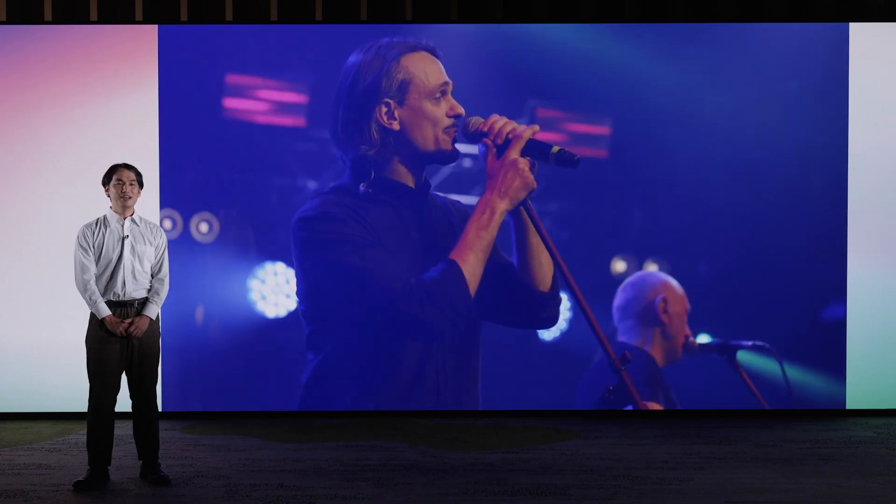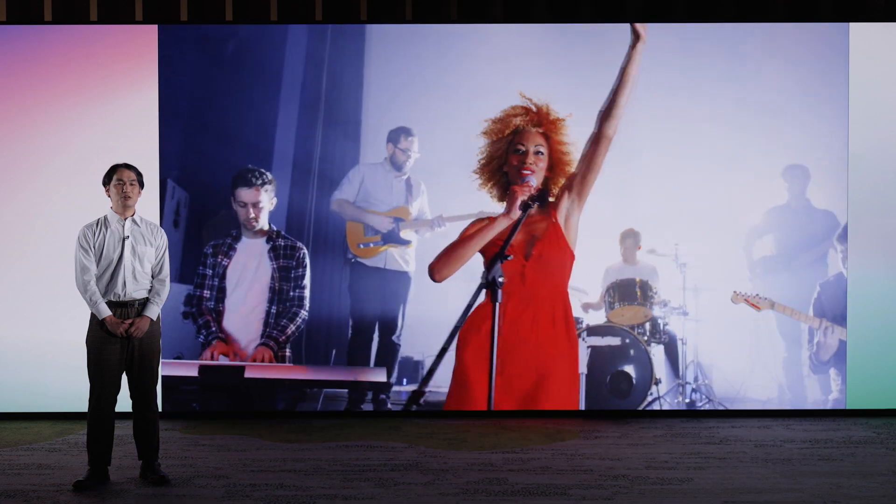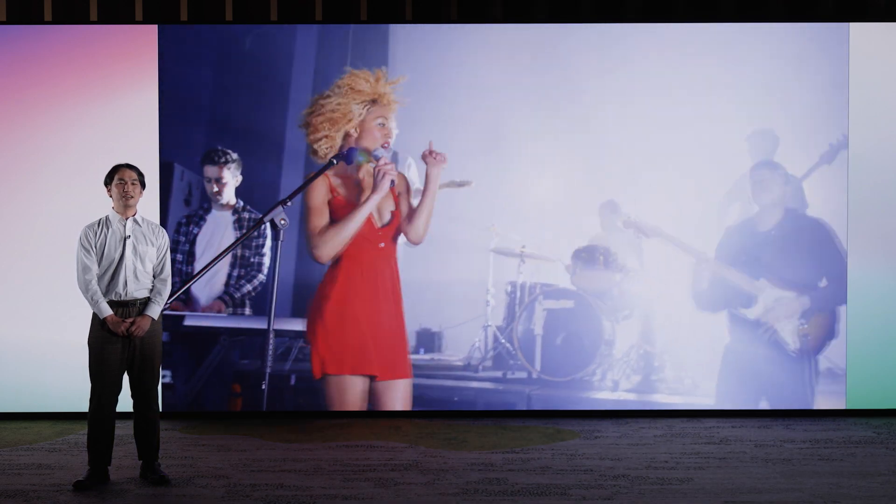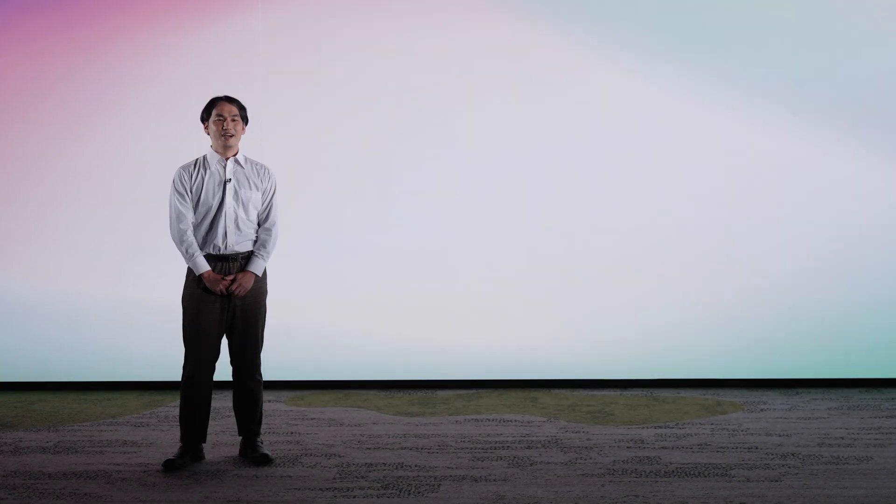We also believe that EPTS and the virtual recreation of performance we have introduced today are not limited to sports, but could be applied to other areas of Sony's entertainment business, such as visualizing artists' performances in live music. By creating videos in real-time using our sophisticated recognition and vision processing technologies, we hope to contribute not only in sports, but also in other forms of entertainment.